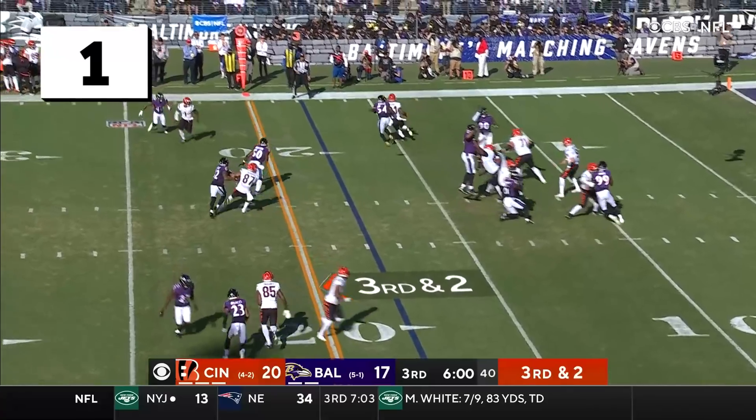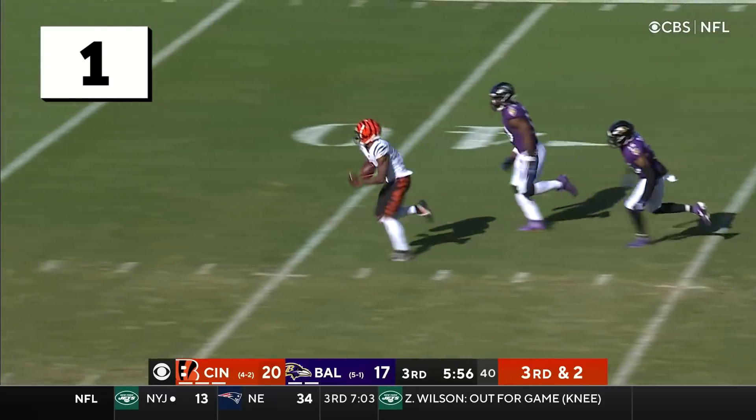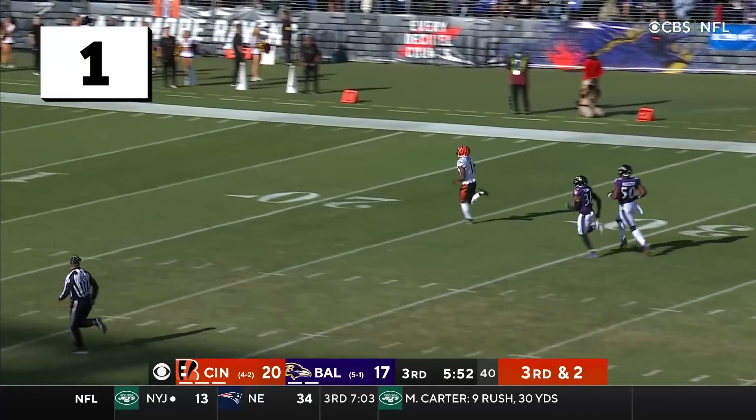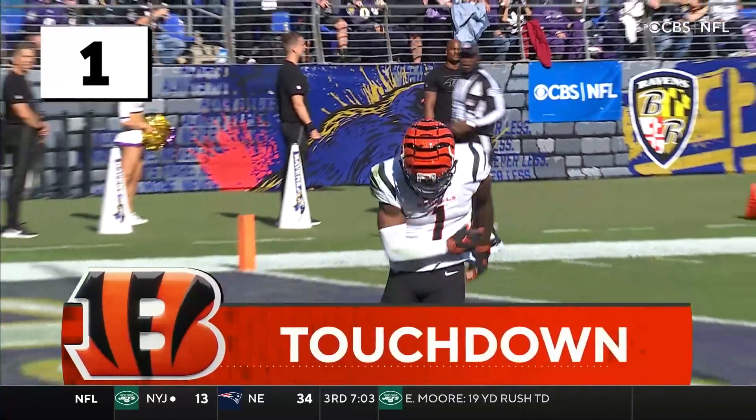A lot of noise. They're blocking on the screws. Chase finds this — oh! There he goes! He hit him in a blender and he's off to the races! This will be six! What a play! 82 yards!